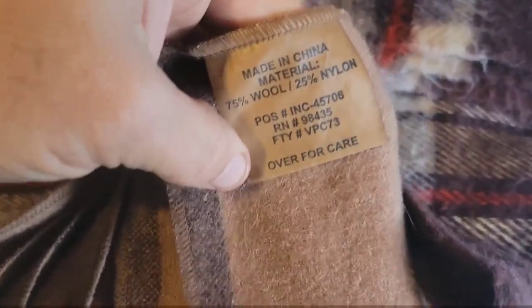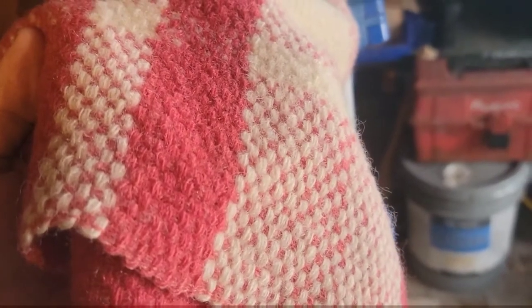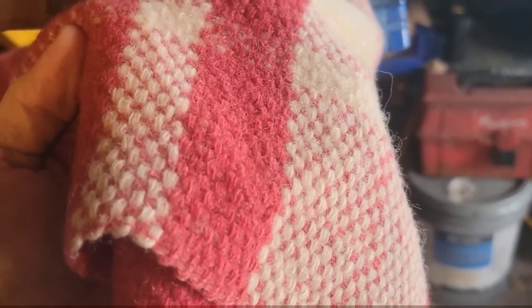Still a good deal for the campsite. I really like these blankets. And then here's another 100% wool. Unfortunately there's no tag on this blanket, but there is a way you can determine if the material is wool.